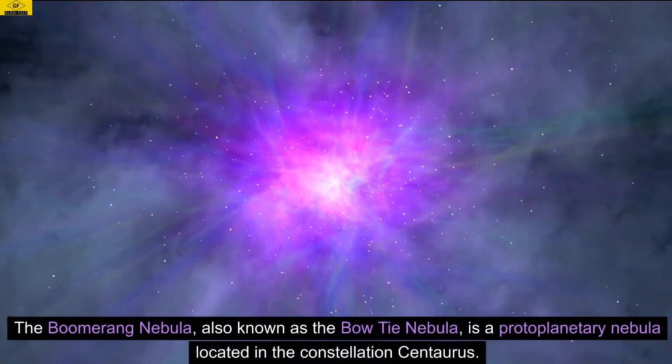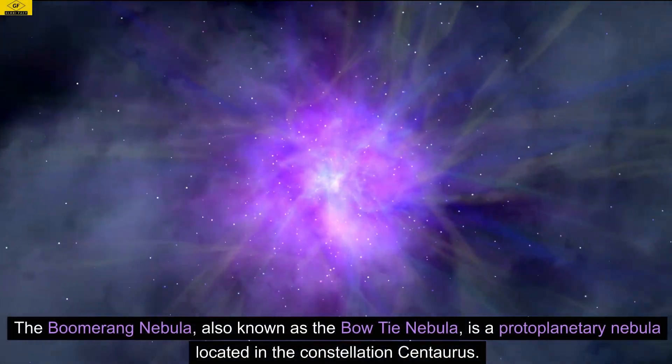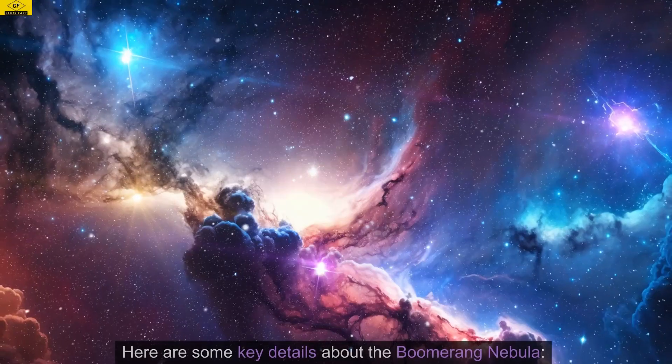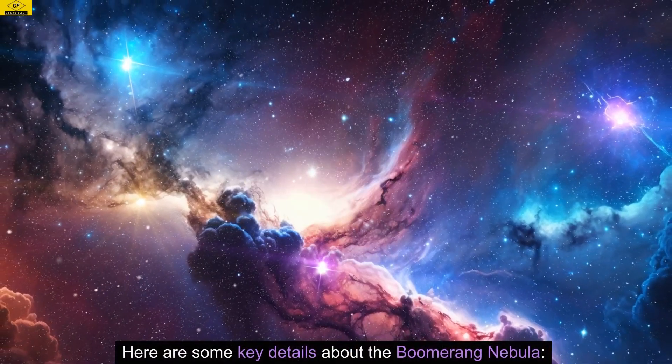The Boomerang Nebula, also known as the Bowtie Nebula, is a protoplanetary nebula located in the constellation Centaurus. Here are some key details about the Boomerang Nebula.